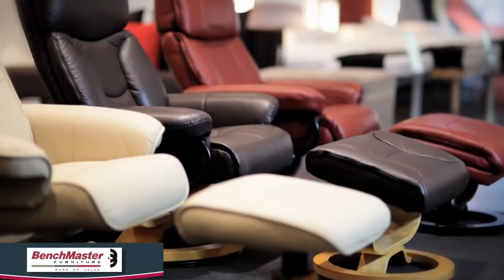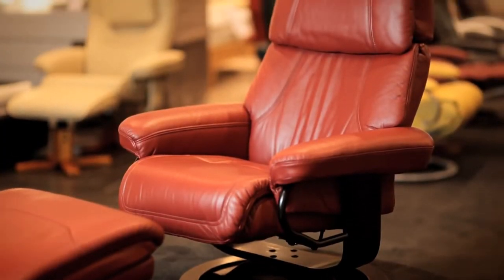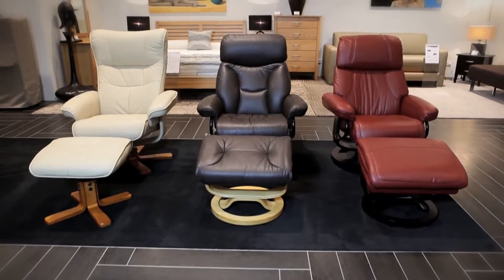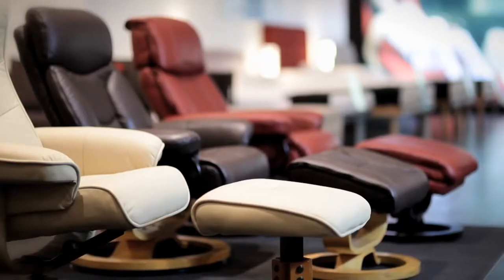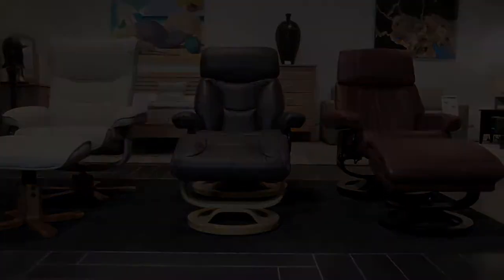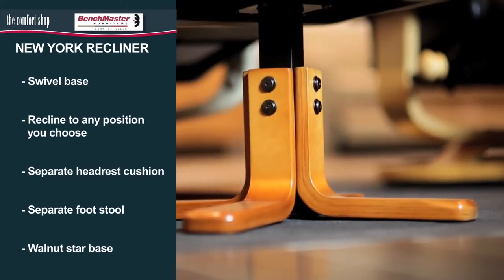The Comfort Shop's range of Benchmaster recliner chairs all feature a separate footstool and swivel base. Benchmaster recliners are the biggest selling recliner chair brand in America, and the Comfort Shop is proud to present the New York, Dallas and Boston recliners. Available in six popular colours, the range of quality leather recliners is both stylish and comfortable. The New York recliner features a wider backrest, optional headrest cushion and a walnut star timber base.